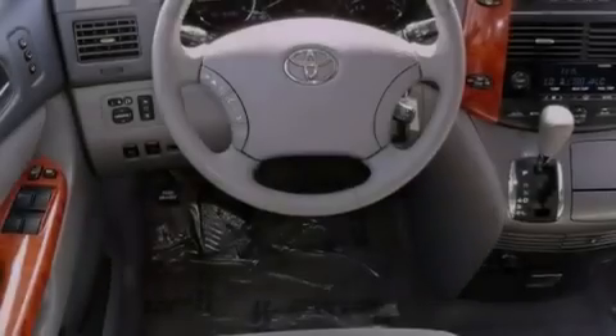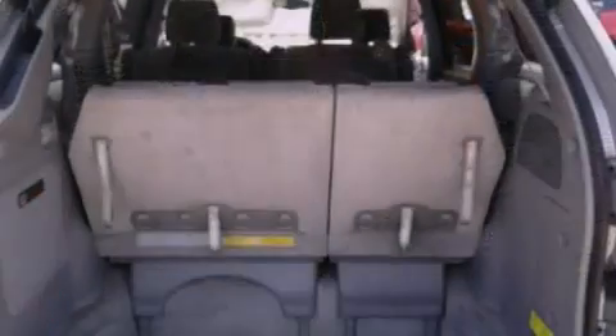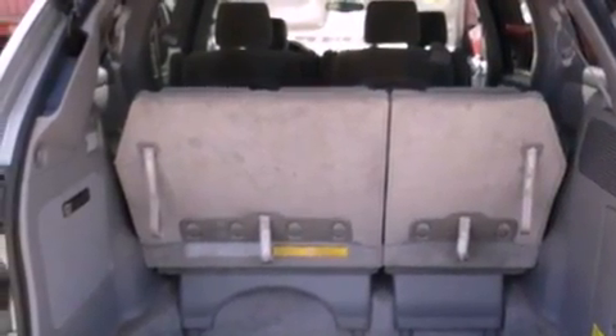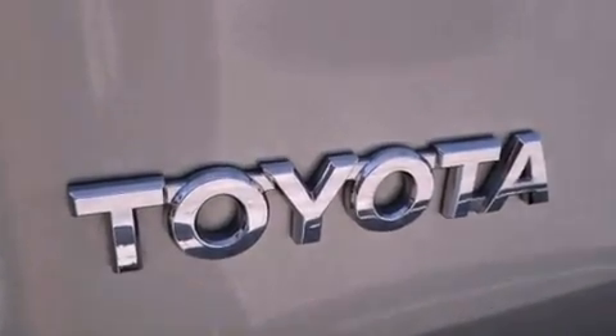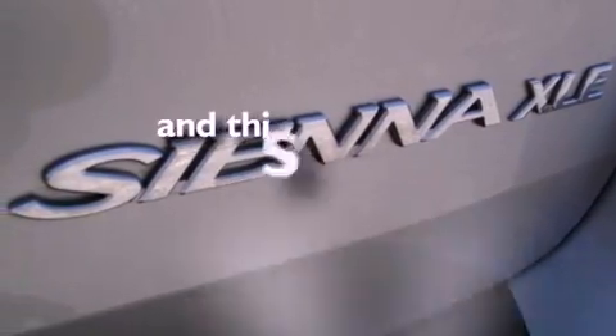All of the following features are included: aluminum wheels, a low-tire pressure indicator, cruise control, a premium audio system, a leather-wrapped steering wheel, an engine immobilizer theft deterrent system, a passenger side vanity mirror, an anti-lock braking system, dual-power seats, and this vehicle has fewer than 65,000 miles on the odometer.